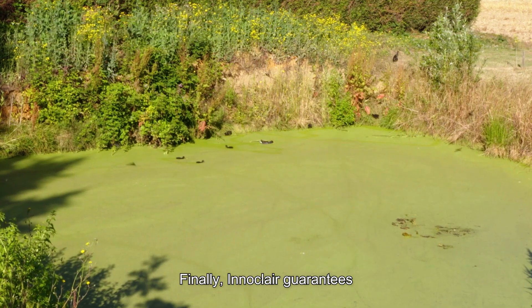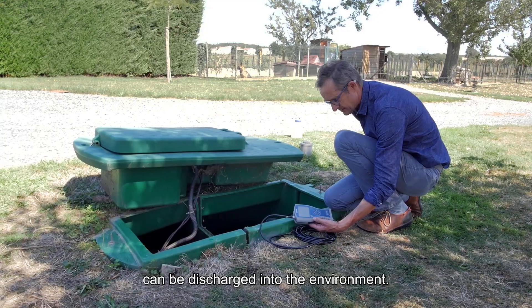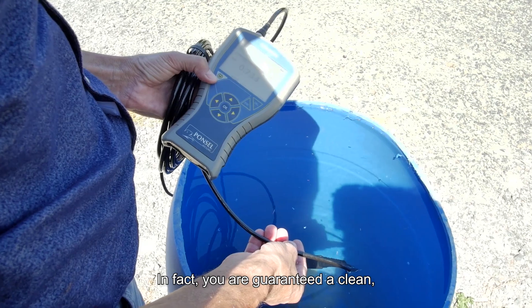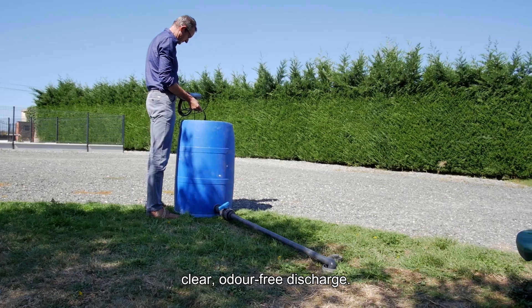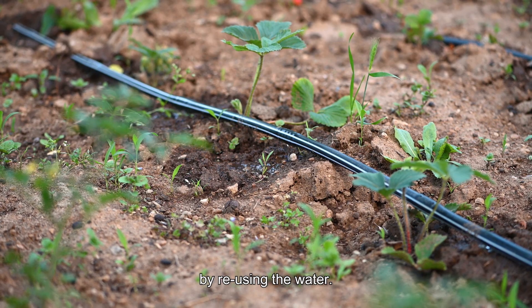Finally, Innaclair guarantees that treated wastewater can be discharged into the environment. In fact, you are guaranteed a clean, clear, odour-free discharge. And you can also make savings by reusing the water.